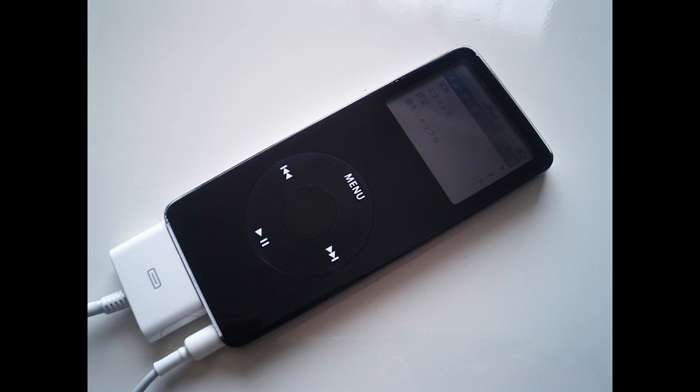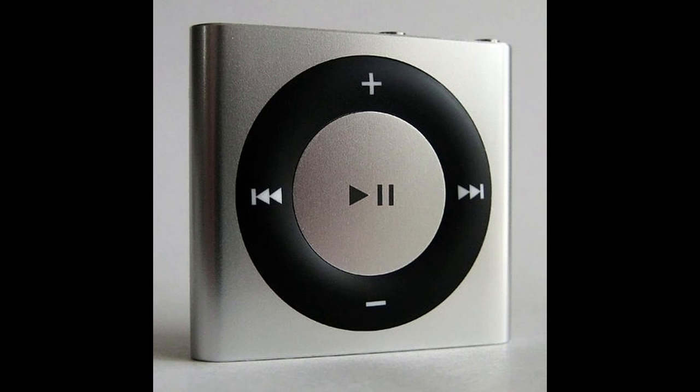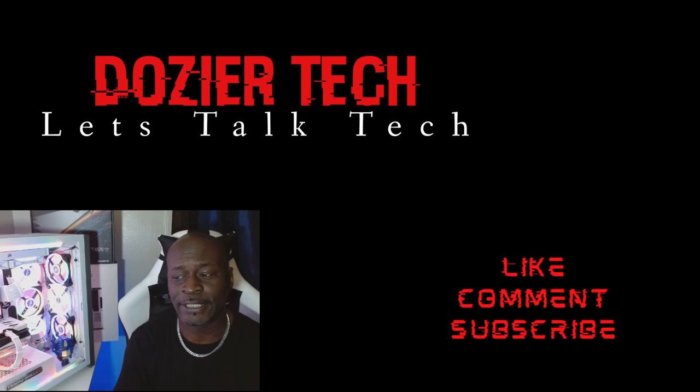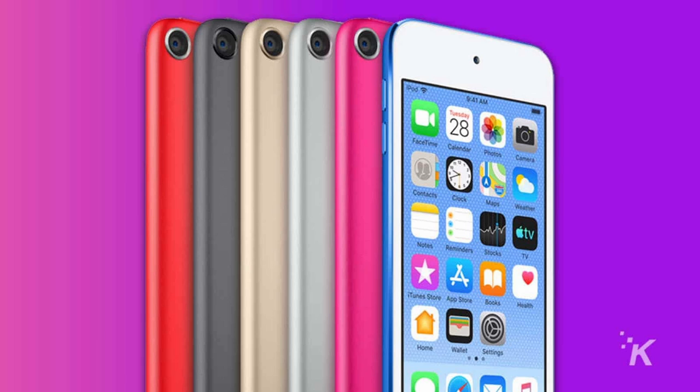More fun facts: besides being known as the smallest model, the iPod Shuffle was also the cheapest, due to its use of flash memory and the absence of a screen. Before Vinnie Chieco came up with the name iPod, the product was known by the code name P68.